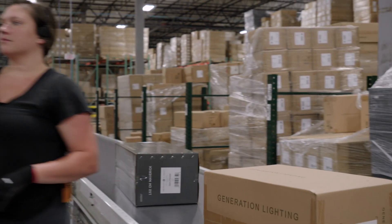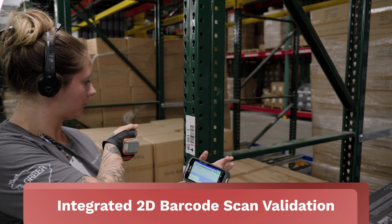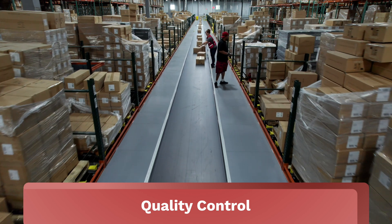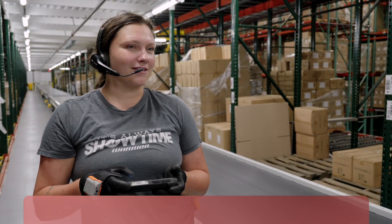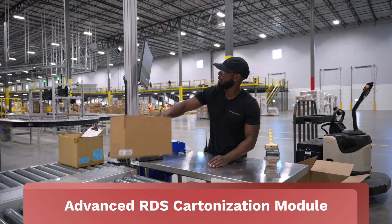Our RDS Voice module operates on Zebra's Android-based wearables, providing a multi-modal solution that optimizes order picking efficiency. RDS Voice, integrated with Zebra's mobile wearable computers, ring scanners, and headsets, goes beyond basic voice picking automation.